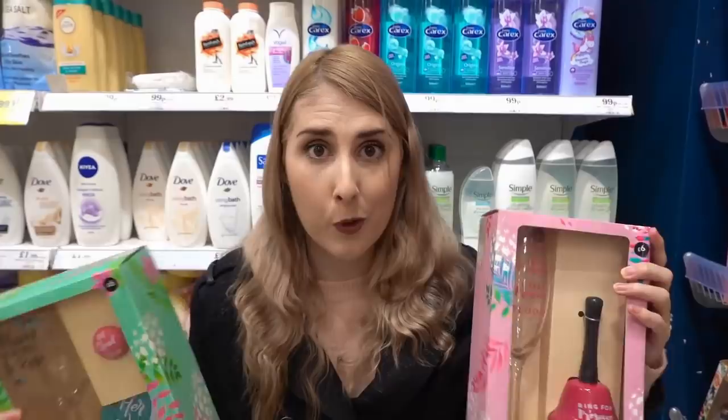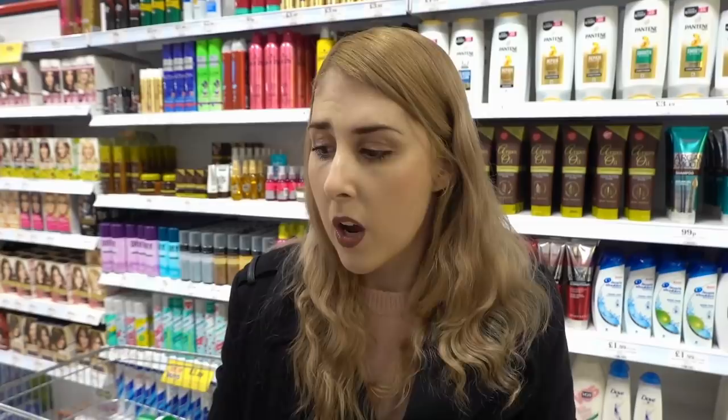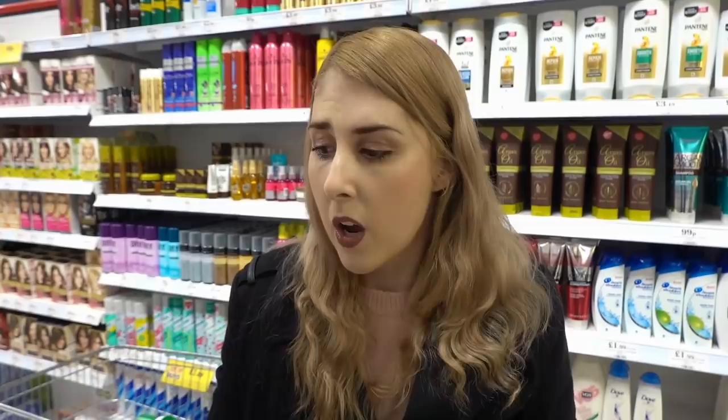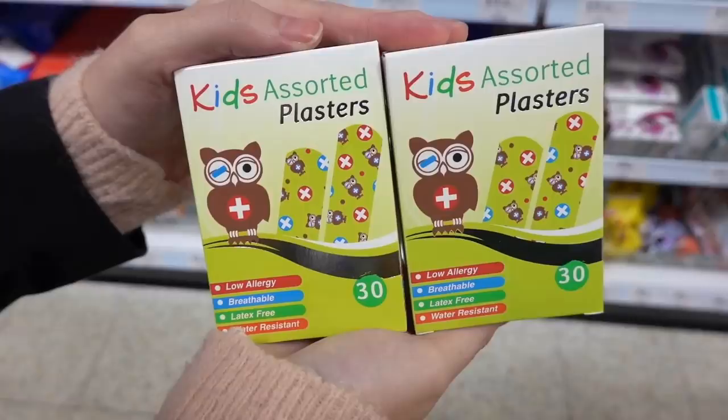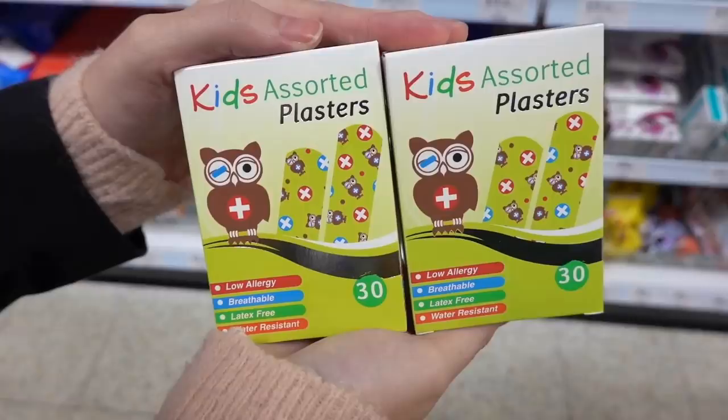The next item I'm going to be buying is this metal nit comb, because the girls have gone back to school and already we've had a letter saying there's been a head lice outbreak. I'm going to use this to go through their hair every night, and if I do find head lice I'll be buying the treatment from here too, as it's a lot cheaper than supermarkets or Boots. I'm also getting these kids' assorted clusters — 59p a pack, you get 30 inside, and I think the owl design is adorable.